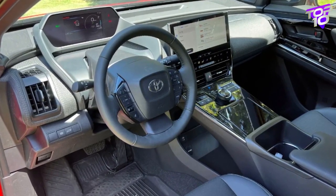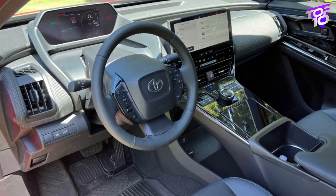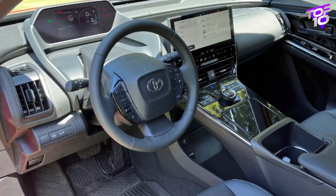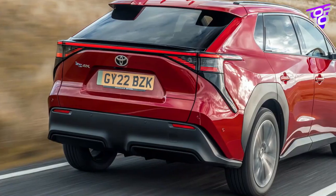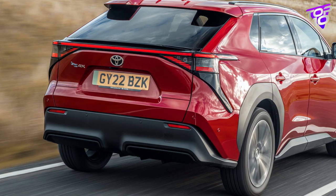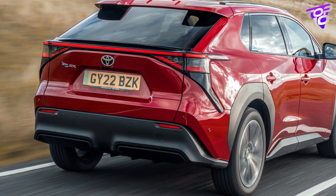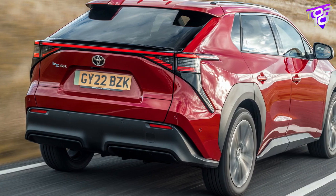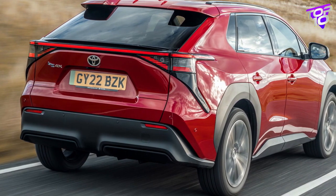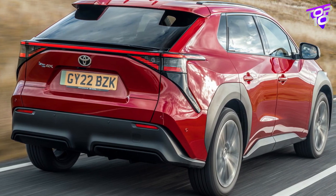That might be a benefit for those trying to buy the BZ4X at the lowest price possible, since the least expensive model offers the greatest range. The BZ4X favors comfort over performance — FWD results in 201 horsepower, while adding a second motor and AWD only marginally increases power to 214 horsepower. Its charging capabilities fall short of certain rivals, making it better suited as a secondary commuting vehicle than a full-time family transporter.